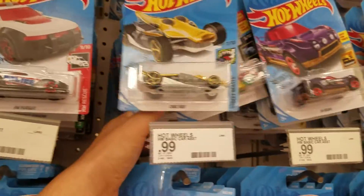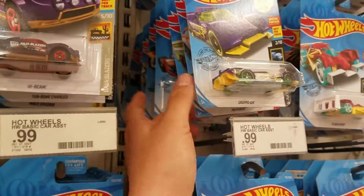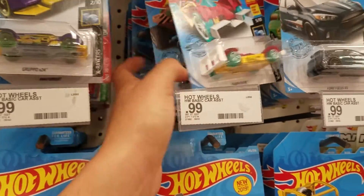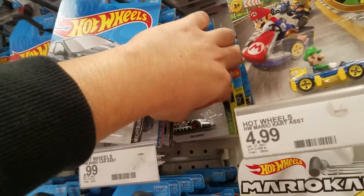I still haven't found any of the red editions — let me know if you guys have had any luck with the red editions because I'm not having any luck. I'm after the one with the Corvette, the Spectraflame chase one. That one looks really nice but I haven't found it yet.